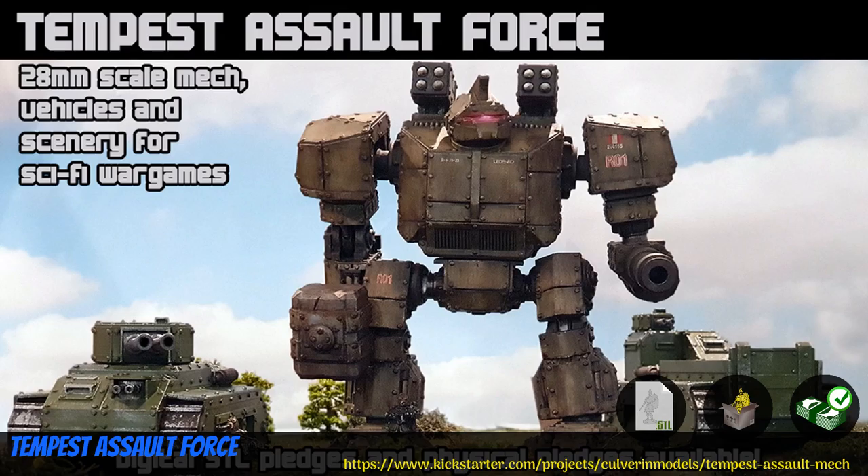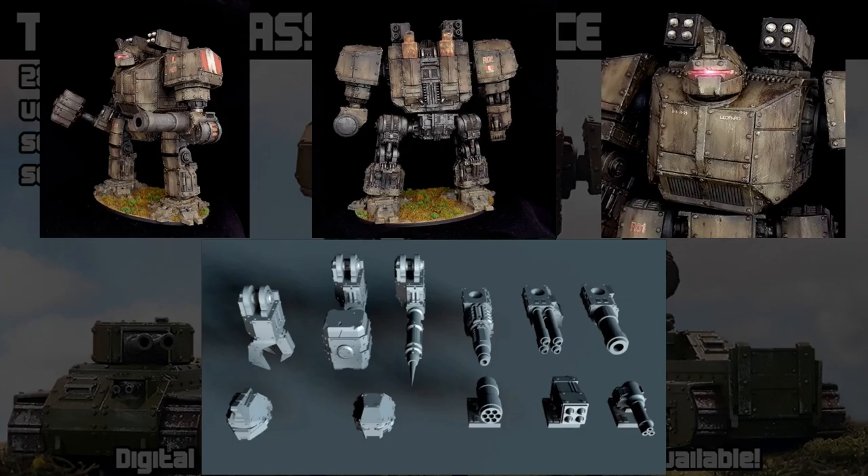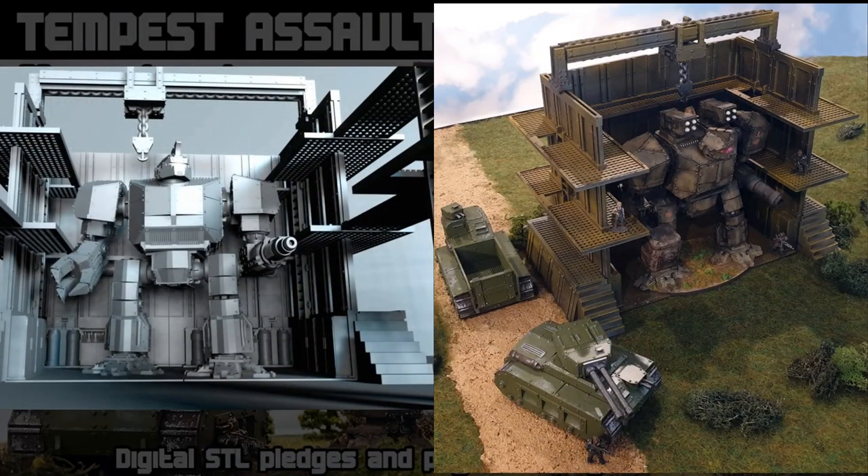Tempest Assault Force, printable or resin cast vehicles by Culverin Models of the United Kingdom, their ninth Kickstarter campaign. This set includes four tanks, one Tempest Assault vehicle, the big mech, and a nice little maintenance facility to fix the artillery damage that thing is sure to accrue. You can get one or three resin cast tanks with PLA treads, or the mech or maintenance facility also in resin. Digitally, you can get the whole set, and you can also get a commercial license. This campaign ends on June 27th, with rewards expected in August or December.